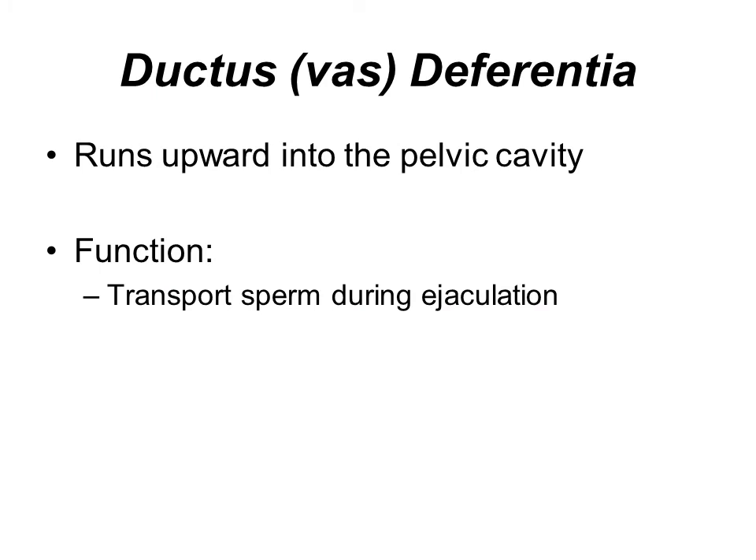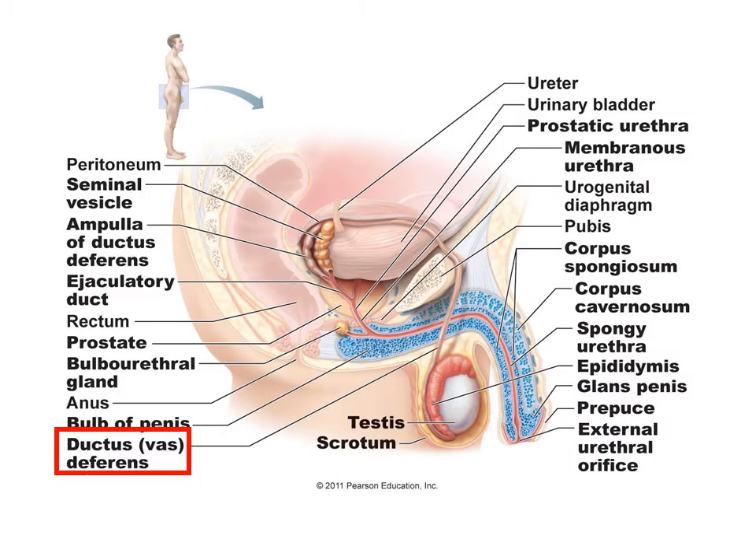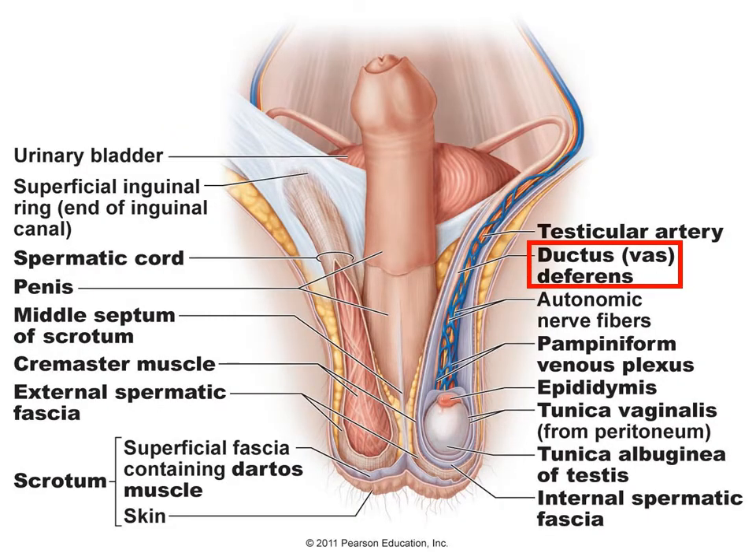The epididymis connects to the ductus deferens, or vas deferens, which then runs up into the pelvic cavity. The function of this is to transport the sperm during ejaculation. The ductus deferens extends up from the scrotum, crosses over the pubic bone, crosses on top of the urinary bladder, and around to the back side of the bladder. Keep in mind there are two testes, so from each one there is a separate vas deferens.